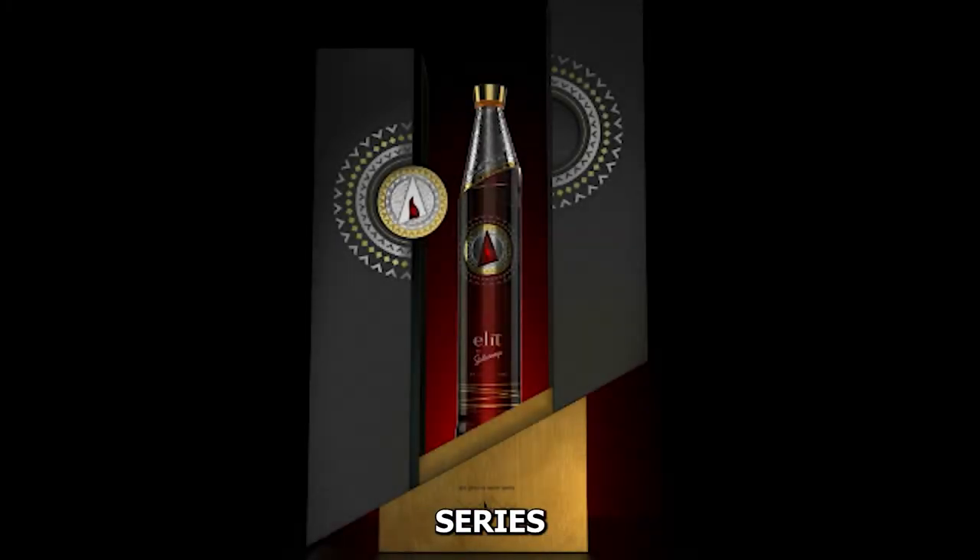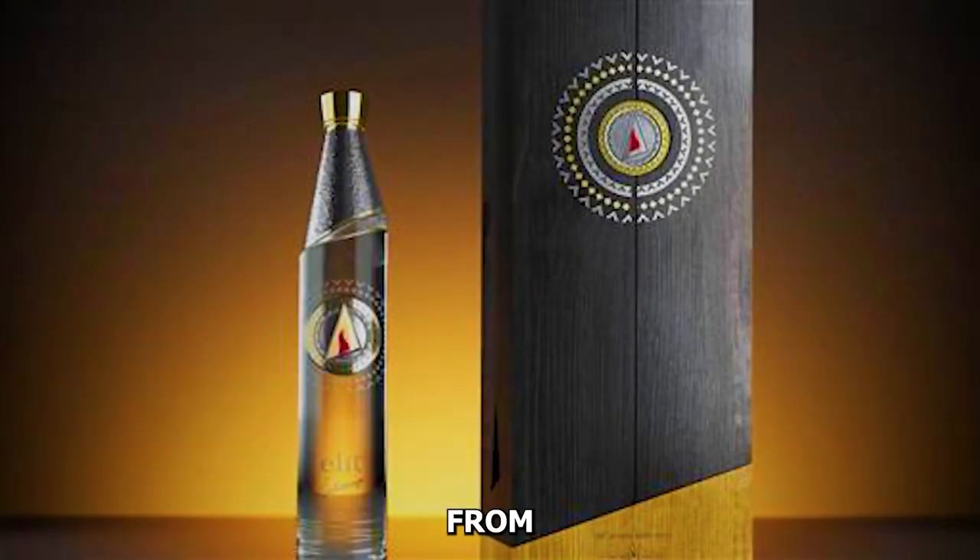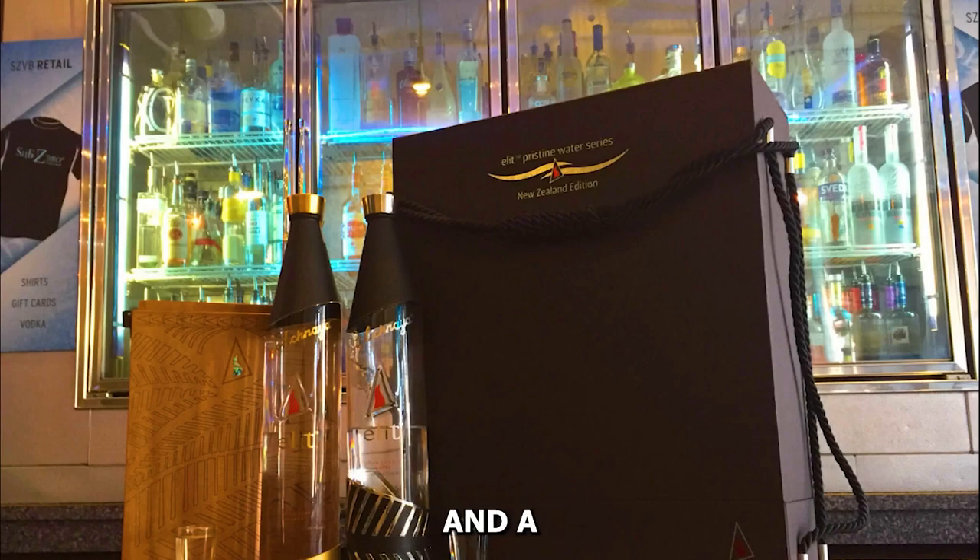Number two: Stoli Elit Pristine Water Series. Stoli Elit Pristine Water Series is a beacon of sophistication, crafted with water from an underground aquifer in Latvia. This ultra-premium vodka undergoes a unique freeze filtration process, delivering a velvety texture and a taste that mirrors its pristine origins.